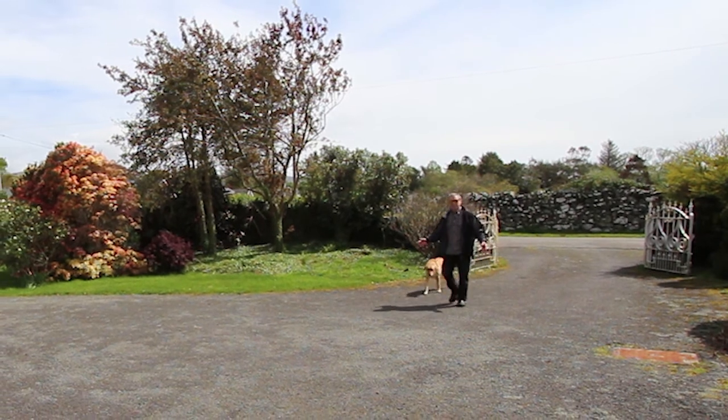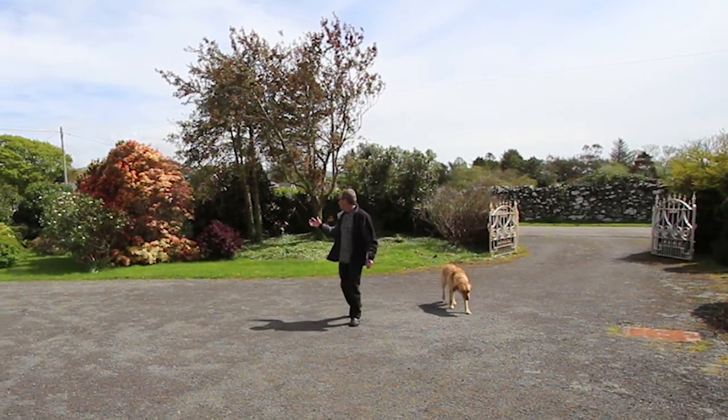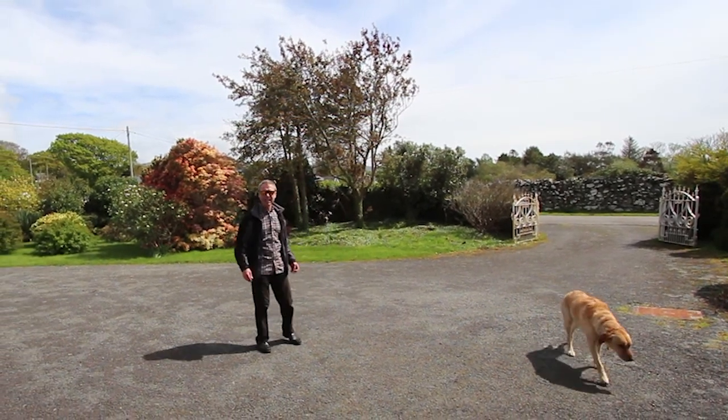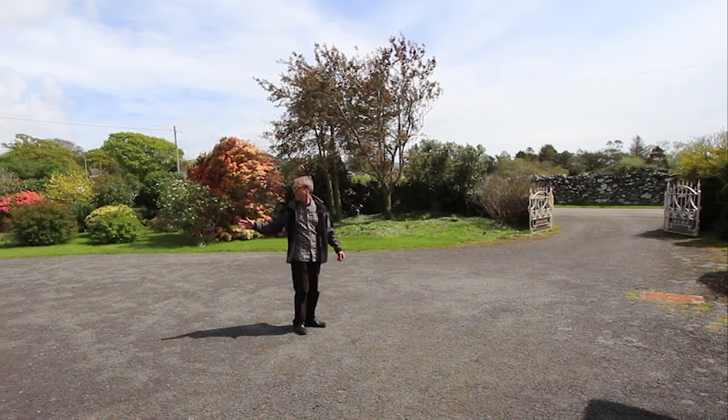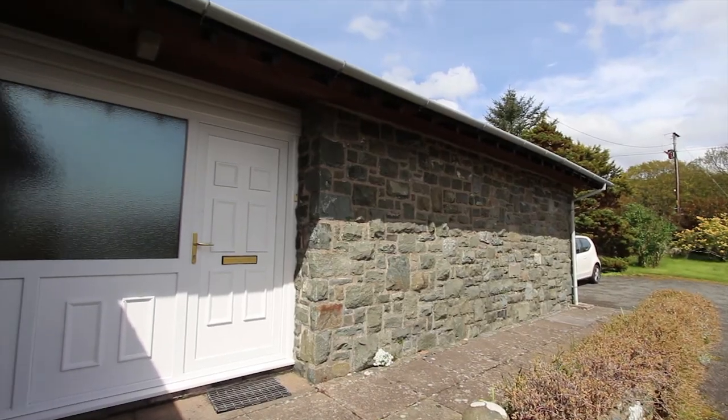You can see here there's a very big car parking and turning around area in front of the bungalow. Behind me are the colourful gardens and hopefully you can hear some of the birds singing in the background. Over to my right there's a double garage and the front door's over here.